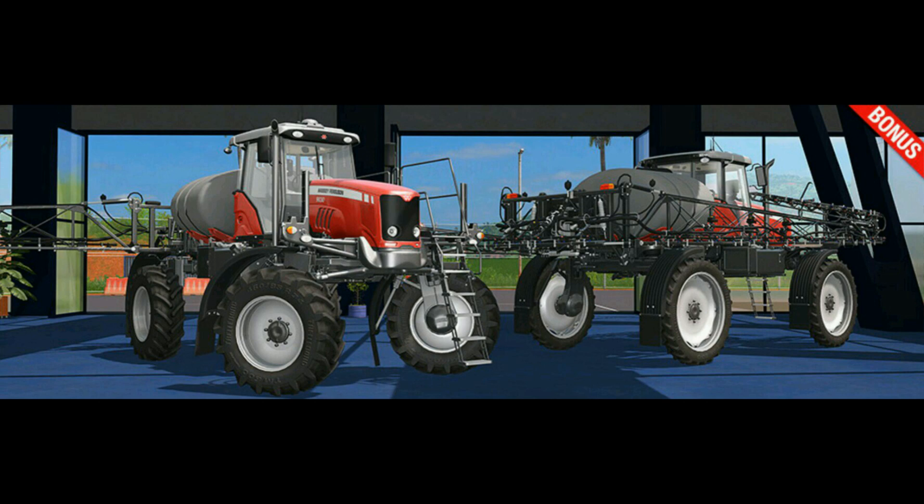As we come back to the Massey sprayer, you can see here it says 'bonus' plastered on it. That leads me to think — because Giants haven't really said anything — that it is a pre-order bonus if you pre-order the DLC right now. So I'm not sure whether we're going to get that bundled in with the DLC as standard, or whether that will be released separately afterwards.